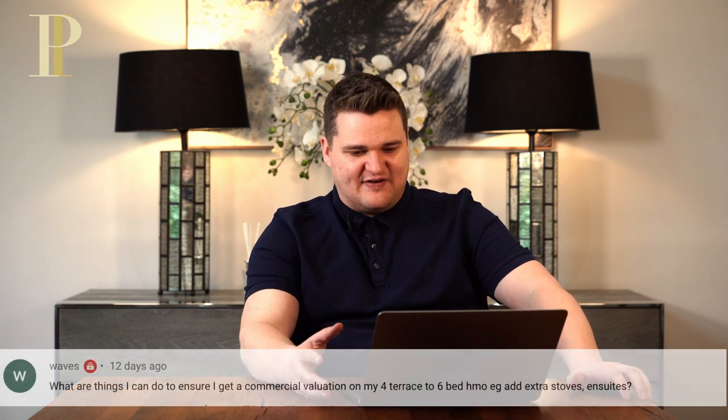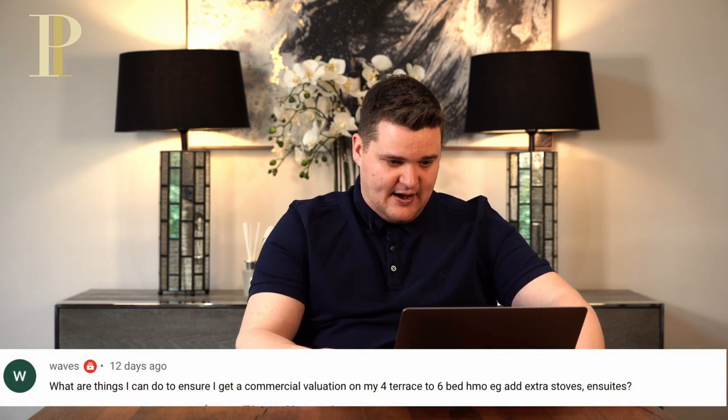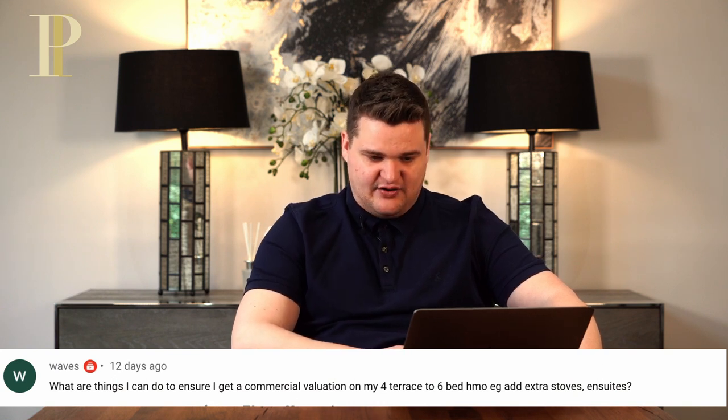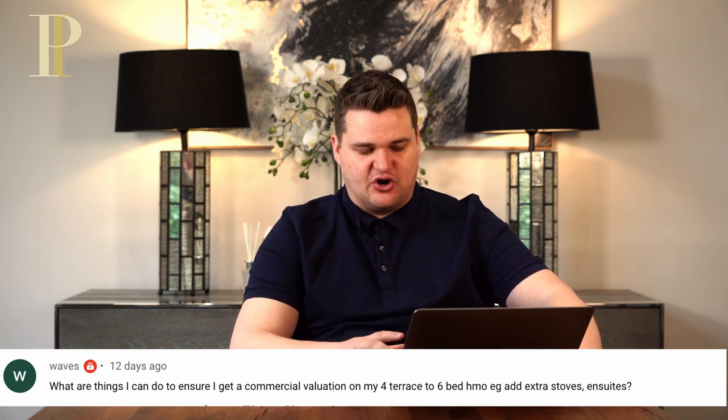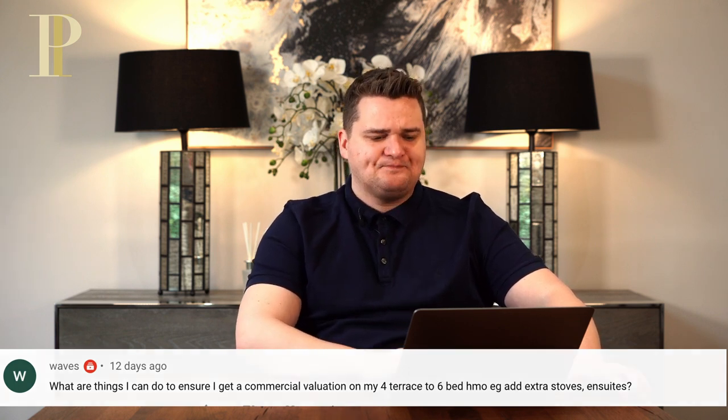We've got a question from Waves who asks about commercial valuations on HMOs: what are the things I can do to ensure I get a commercial valuation on my four bed terrace converted to a six bed HMO — for example, adding extra stoves, en-suites, et cetera? The first thing is: why do you want a commercial valuation? Personally, if I'm adding value to a property, whether a HMO or any property, the idea is to borrow against the new value and pull my money out.